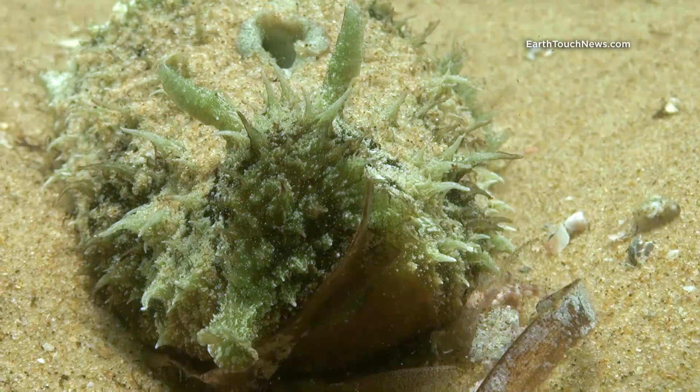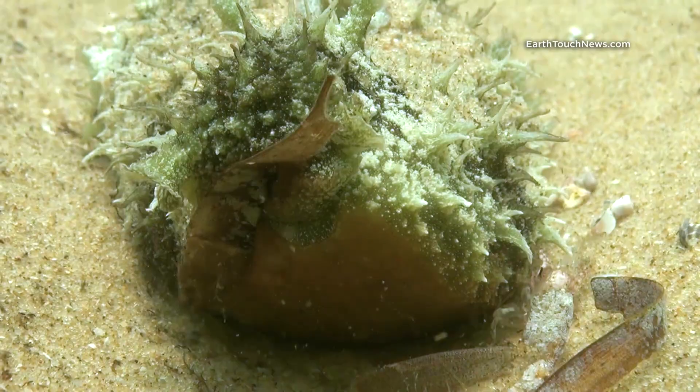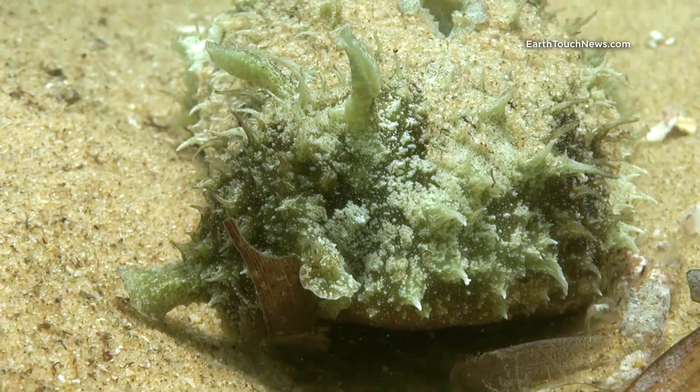Then there were sea herds, bizarre sluggish looking creatures that get their name from two pointing, ear-like rhinophores sticking out of their heads. They lick clean all algae and any debris that they find on the lagoon bottom.